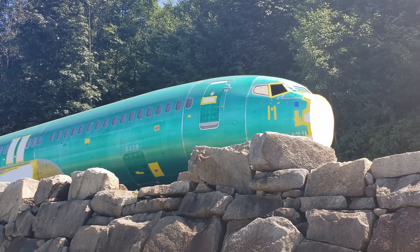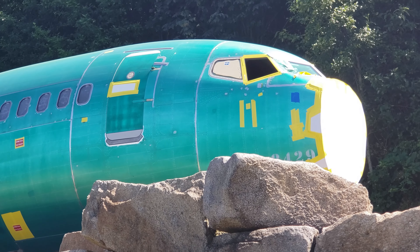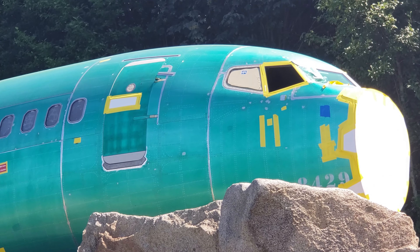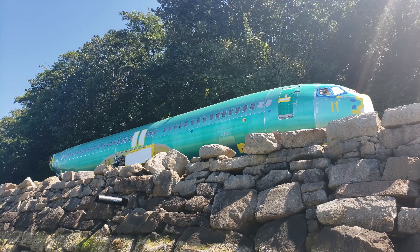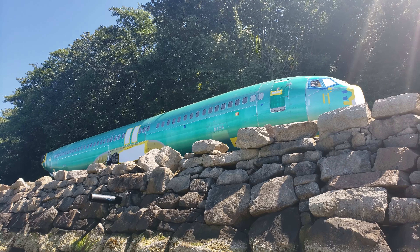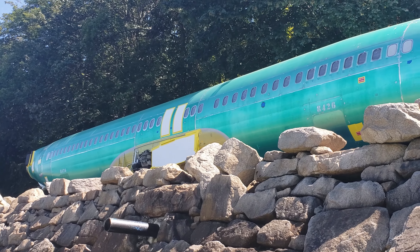What if animals or birds can fly into it? That's weird. Here's 8426, the fifth one. See how the window is taped up — it's definitely 737 size. Count the windows.